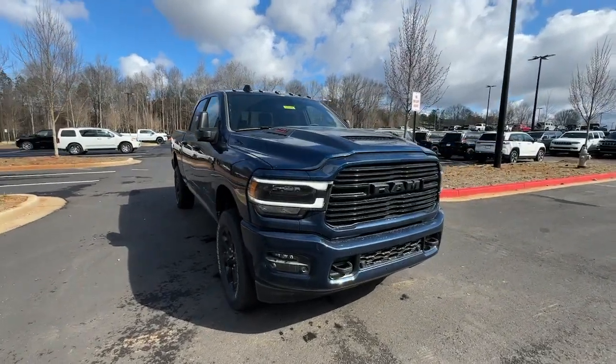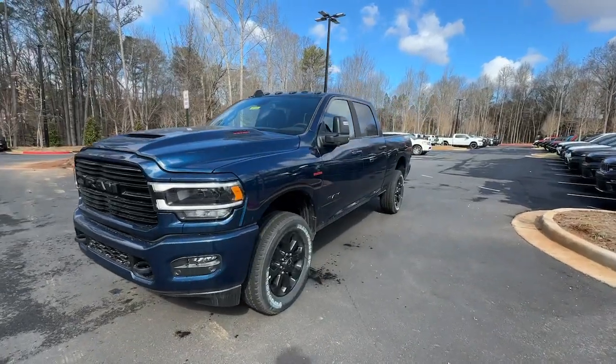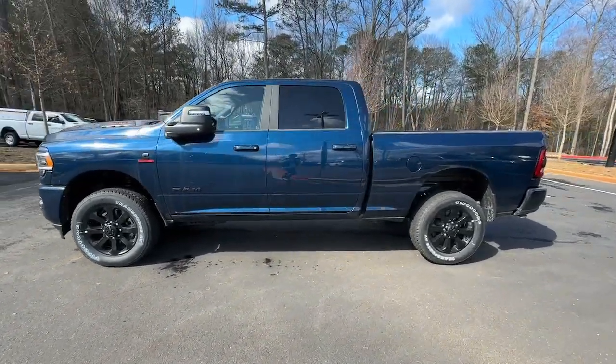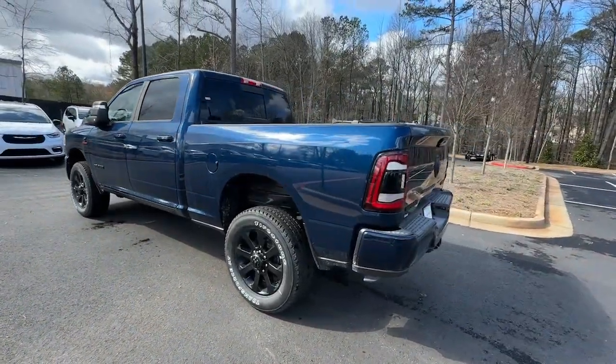Hop into the 2024 Ram 2500. The Ram 2500 has what it takes to get the big jobs done right. It's infused with heavy-duty capability, connected, convenient, comfortable, and built to last.